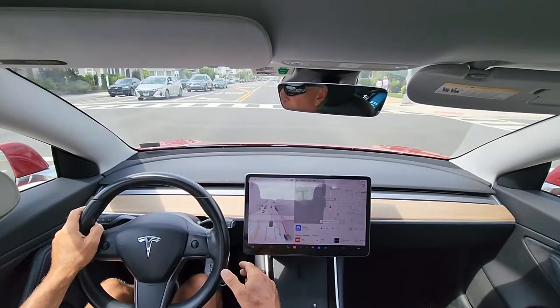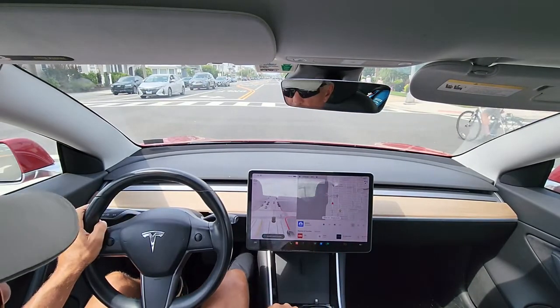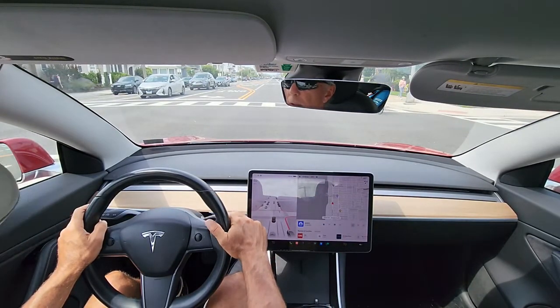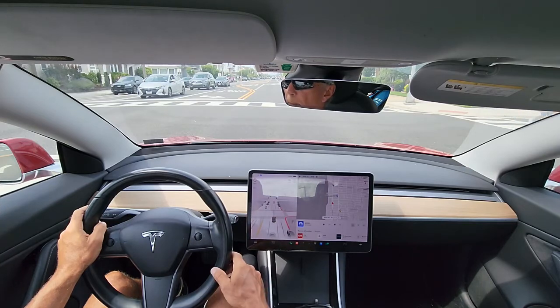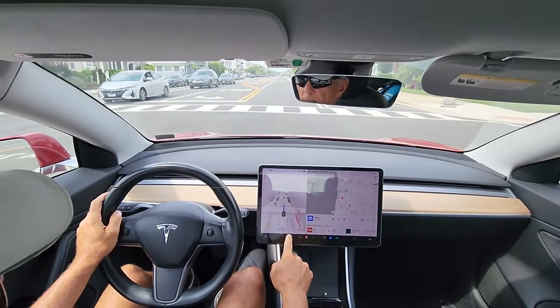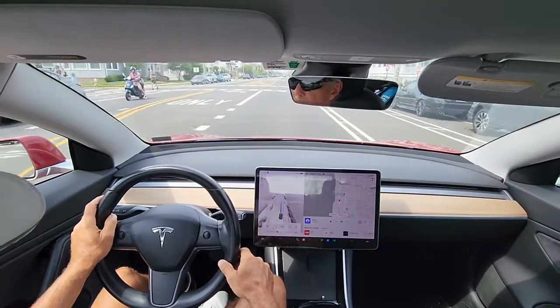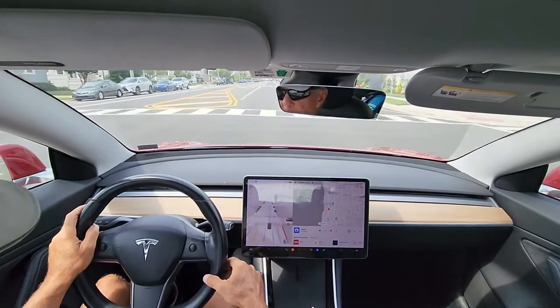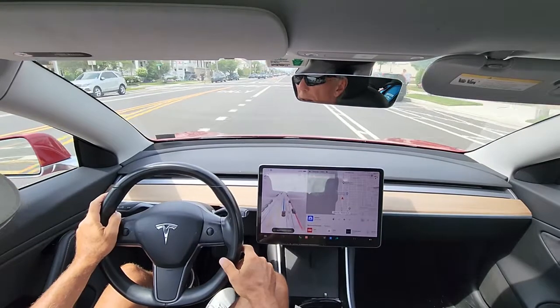It just went through a red light. I don't know why it thought it could go. That was weird. So I reported that. It's slowing down to a stop again. Not good — nothing, there was nothing there.